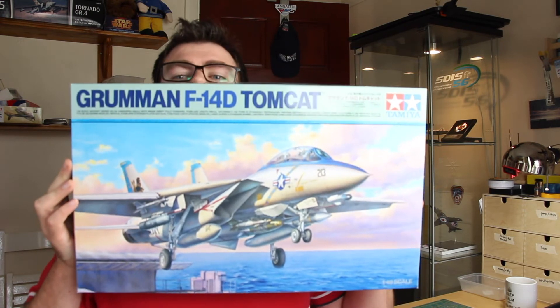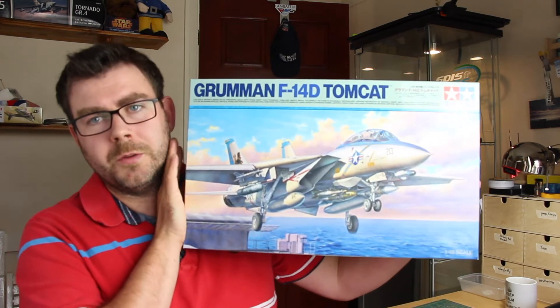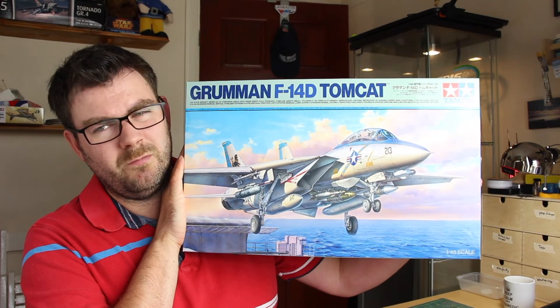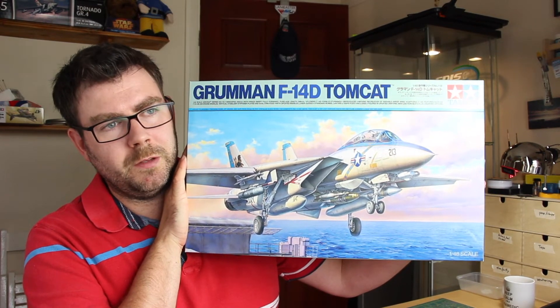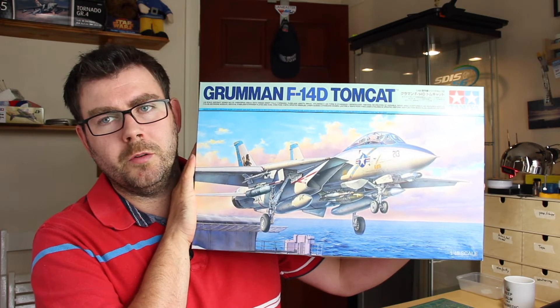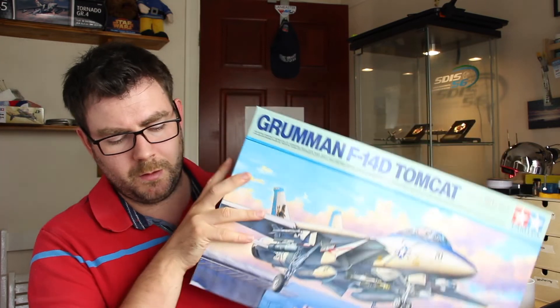The fourth kit I would keep would be this one here — Tamiya's 1/48 scale F-14 Tomcat D, relatively recently released. It's a beast of a kit, looks absolutely gorgeous, and it's the pride and joy of my collection, so that's why I'd keep that one.